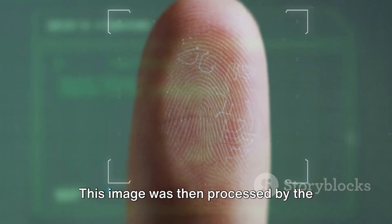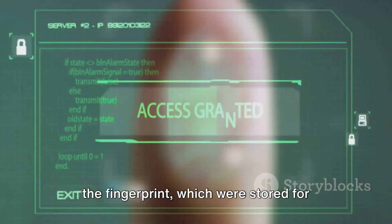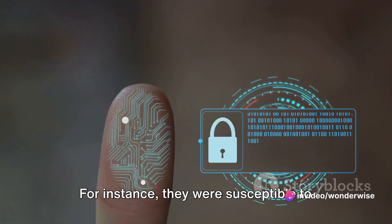This image was then processed by the system to extract the unique features of the fingerprint, which were stored for future comparison. However, optical scanners had their limitations. For instance, they were susceptible to scratches and dust on the scanning surface, which could affect the quality of the captured image.